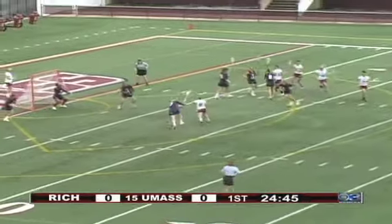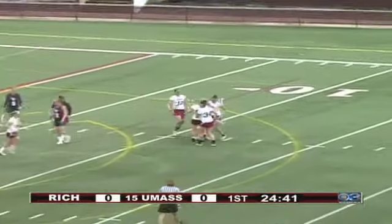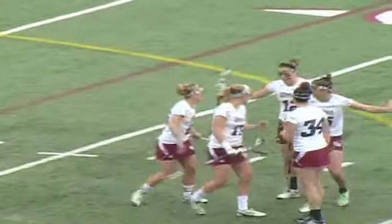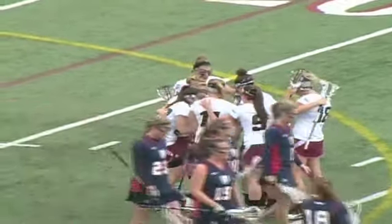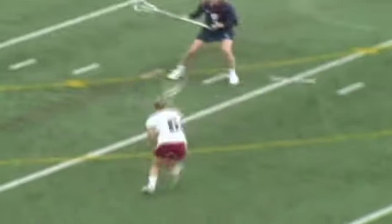Here's Haley Smith on her senior day, moving right, and there's the first goal of the day — great shot! A little sidearm three-quarter shot to the top left corner of the goal. That was awesome. Haley Smith the senior gets her 27th of the season, just over five minutes into the contest.